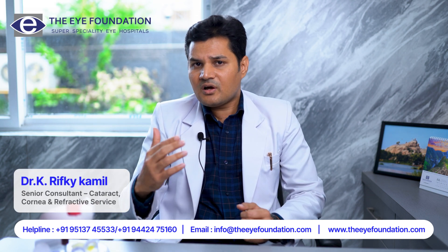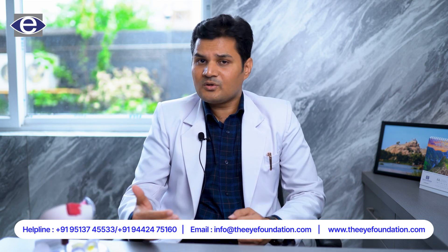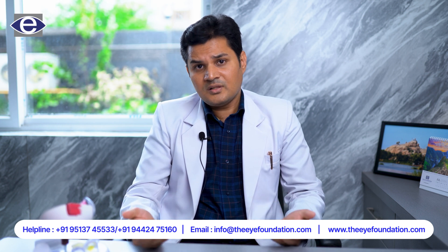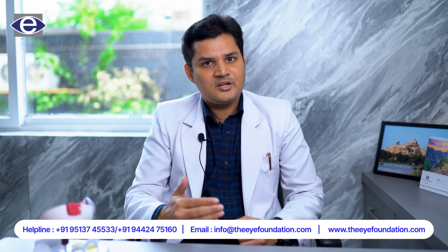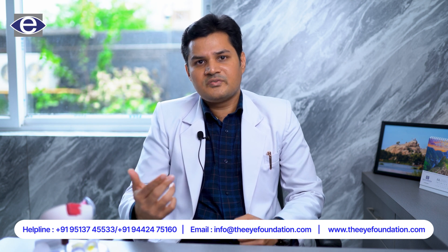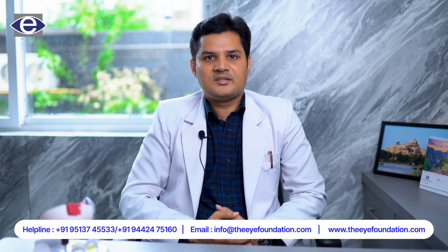Keratoconus always results in irregular astigmatism. All patients with keratoconus may have astigmatism, but all astigmatism patients may not have keratoconus. It is advised to do corneal topography investigations for all astigmatic patients. Thanks for listening.